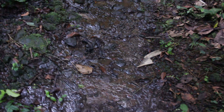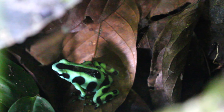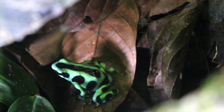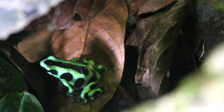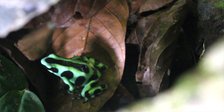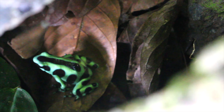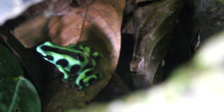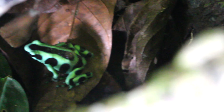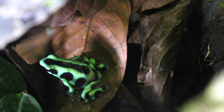We have Dendrobates auratus — this is a poison dart frog species down here in Costa Rica, and it is absolutely stunning. You can tell it is — not venomous, that is a mistake — it is a poisonous frog by its aposematic coloration, the bright green and black. Pretty much says: hands off — if you eat me, you will die.